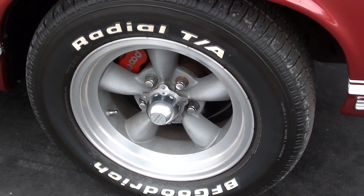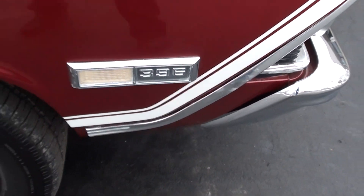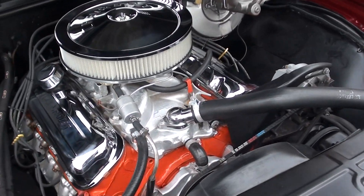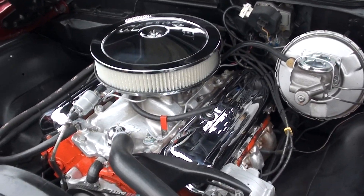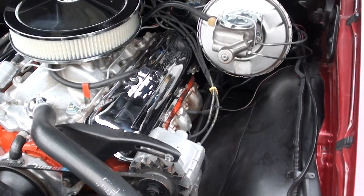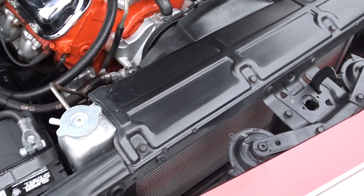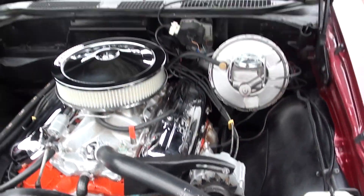It's a front disc brake car — they changed it to Wilwood disc brakes. There's a little mark there in the trim. It's got a mid-'60s 396, 350-horse engine in it. You can see the chrome air cleaner, chrome valve covers. It's got a bow-tie aluminum intake on it, power steering, power front disc brakes, 400 Turbo-Hydramatic trans, ATI distributor, stock exhaust manifolds, and an aftermarket aluminum radiator — but it's still got the factory shroud on it.